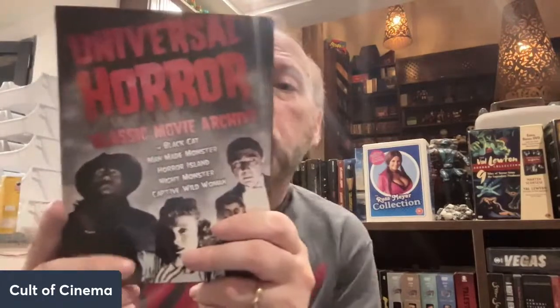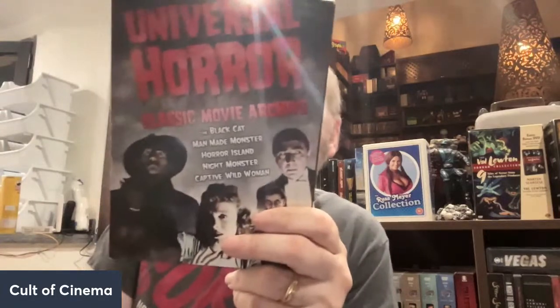We got a Universal horror set right here — a five-film set with The Black Cat from 1941 with Bela Lugosi and Basil Rathbone, Man-Made Monster with Lon Chaney Jr., Horror Island from 1941, Night Monster from 1942 — another Bela Lugosi film — and Captive Wild Woman from 1943. I remember watching this one with my better half and my oldest. Some really cool stuff — this is fun.